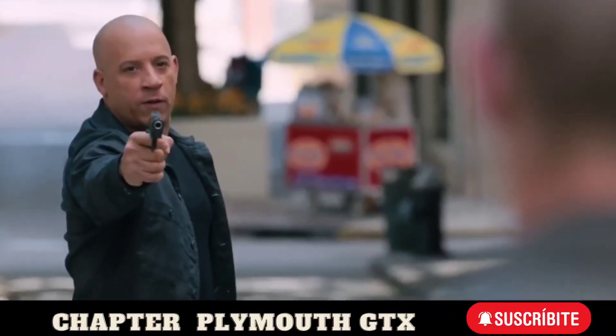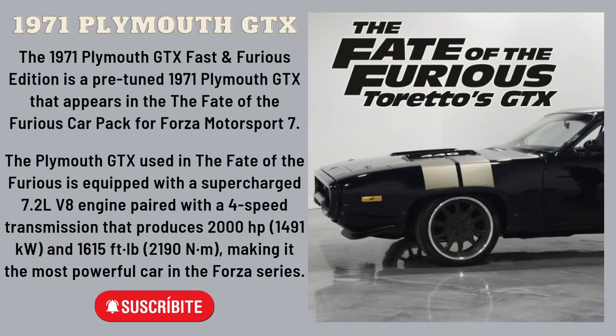They thought this was gonna be a street fight. You wait for it around. The 1971 Plymouth GTX Fast & Furious Edition is a pre-tuned Plymouth GTX 1971 that appears in the Fate of the Furious car package for Forza Motorsport 7.